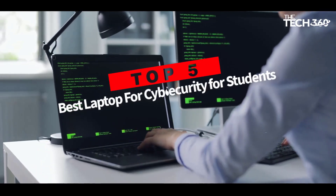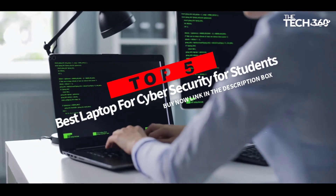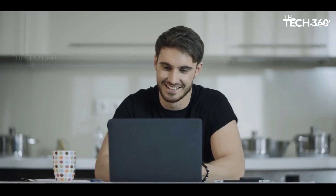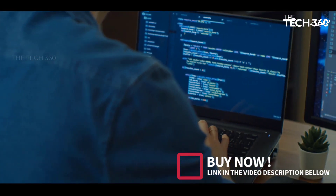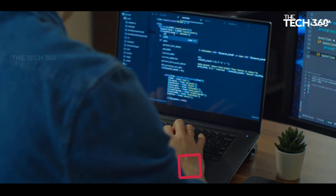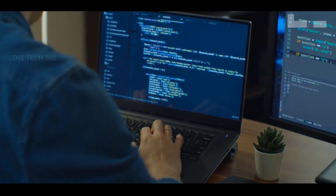Are you looking for the top 5 best laptops for cyber security for students? In this video, we will look at some of the best laptops for cyber security for students on the market. Before we get started, we have included links in the description, so make sure you check those out to see which one is in your budget range.